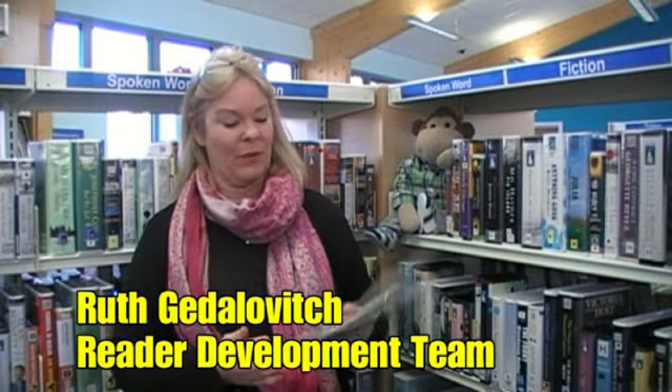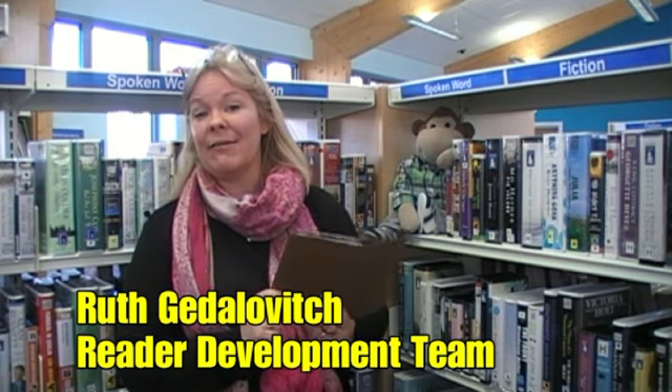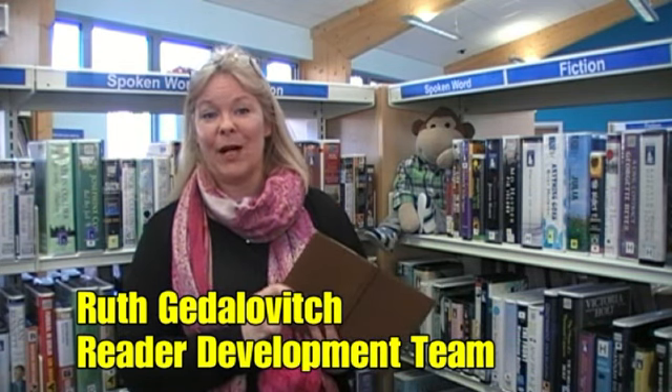Havering Libraries have now got e-books to download and it's really simple. Here's my e-reader and it does actually have one on there. What you do is you plug your e-reader into your own computer at home.